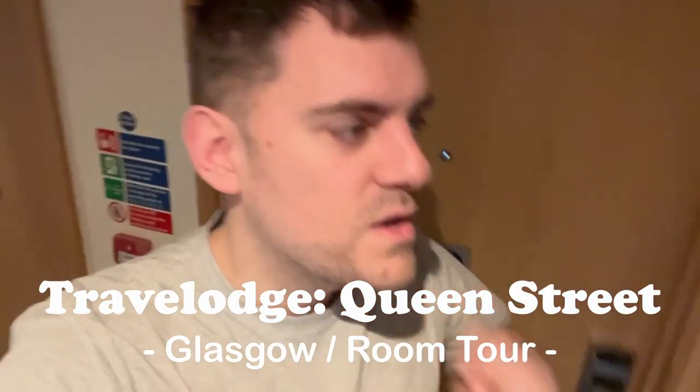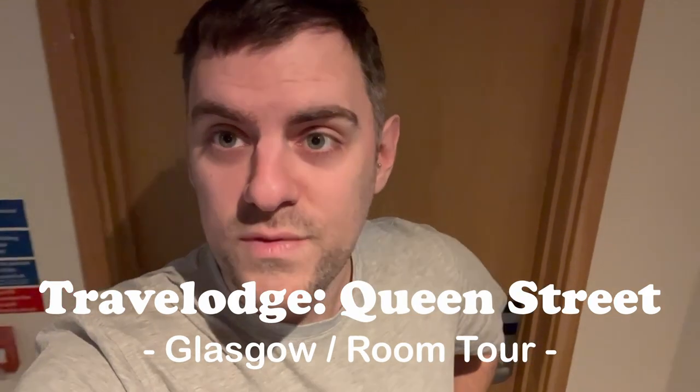Hey everyone, welcome back to the channel. I apologise for the mess of the hair. We have just arrived at the Travelodge at Glasgow Queen Street and I'm about to take you in the room. We are in number 811. So let's get in the room and I will show you around.